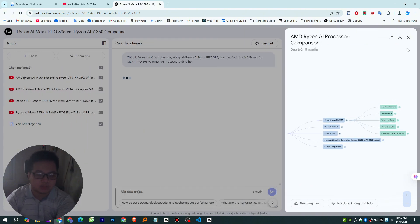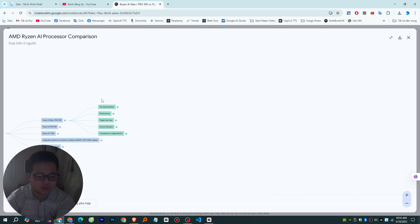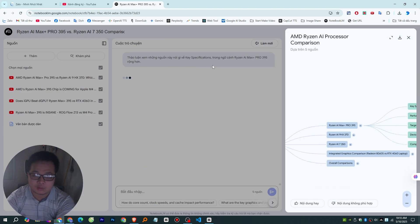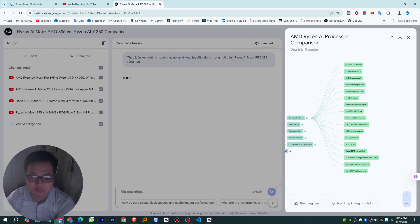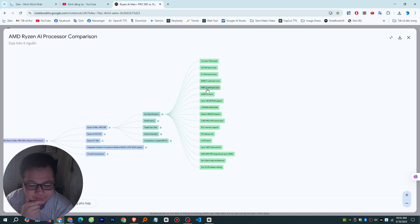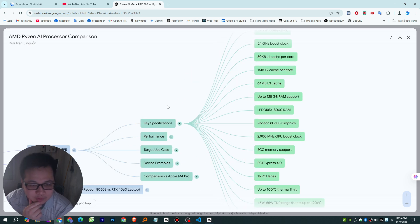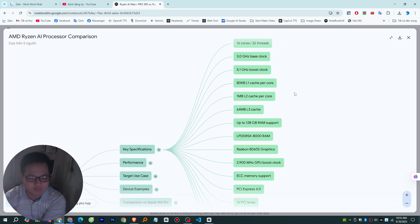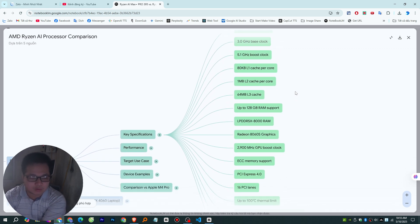Let's unpack this. First up, let's put the Ryzen AI Max Plus Pro 395 against another important AMD chip, the Ryzen AI 9 HX370. These didn't launch together — the 395 came out about six months after the 370. Right off the bat, one of the biggest differences is the core count. The 395 has 16 cores and 32 threads, whereas the 370 has 12 cores and 24 threads.